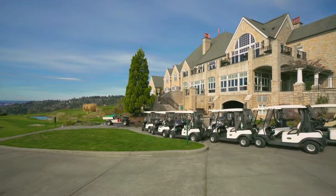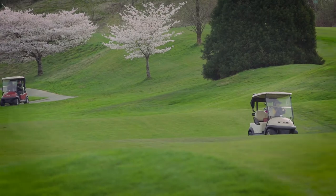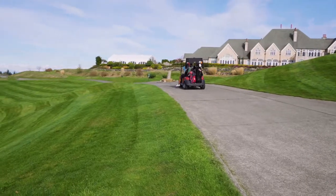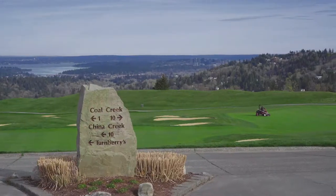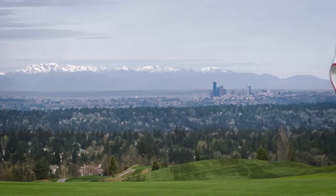My name is Scott Phelps. I'm the director of agronomy at the Golf Club at Newcastle. The course was originally designed by Bob Cupp and Fred Couples — very hilly, with lots of elevation gain from the bottom of the course to the top. It's a 36-hole facility and we shoot for premium conditions for a public golf course in the Pacific Northwest.